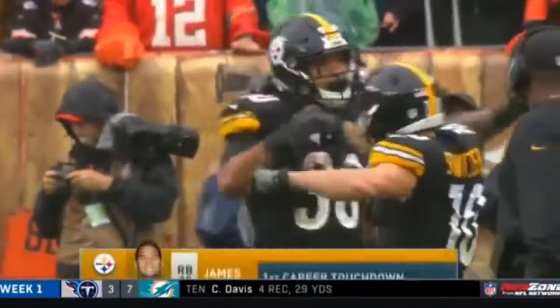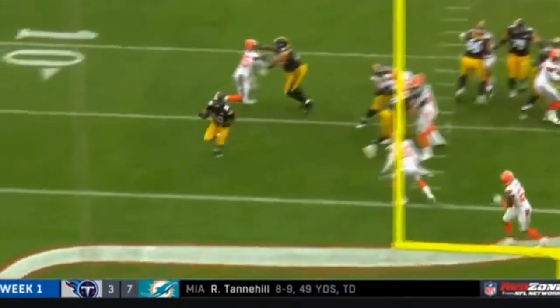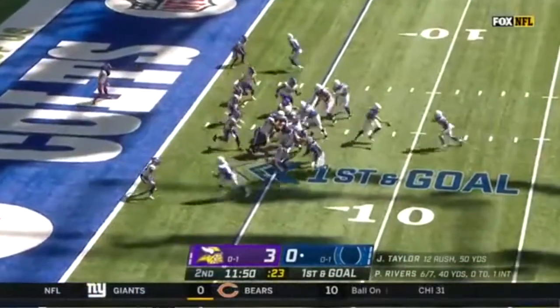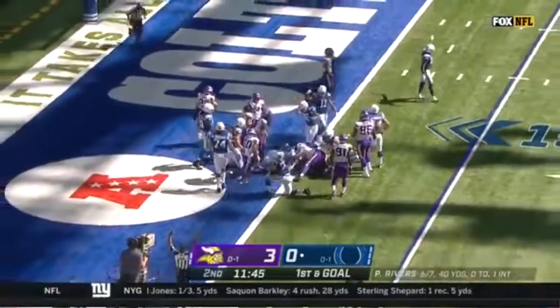Great blocking up front. Connor with the vision — he's just going to get this ball and there's going to be a lane right in here. Great job, easy walking. It's been tough this season without preseason, and there it is — Taylor into the end zone, touchdown.